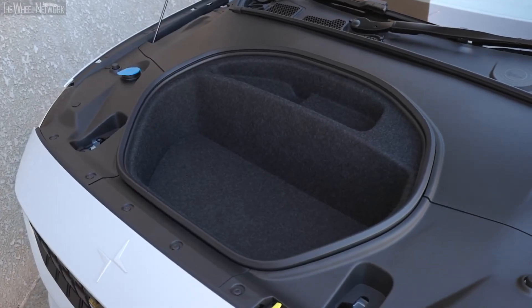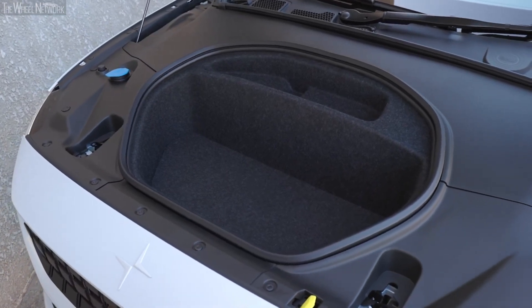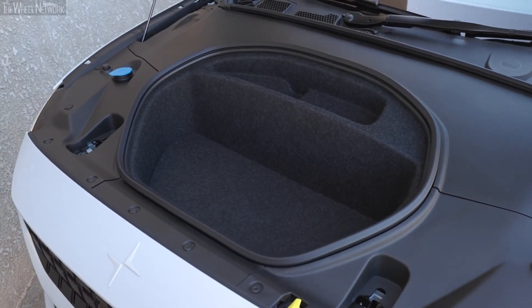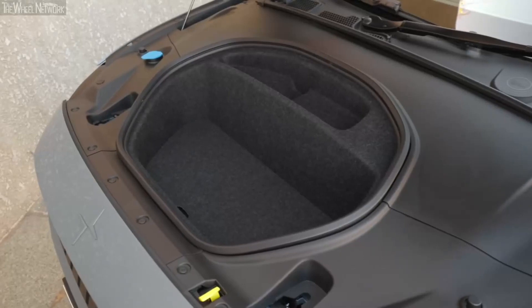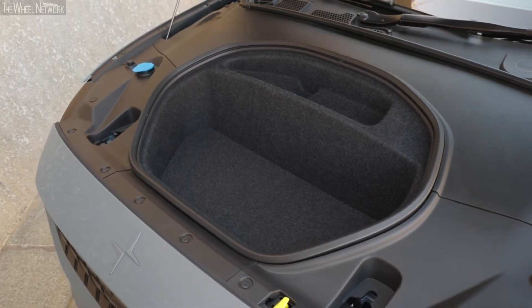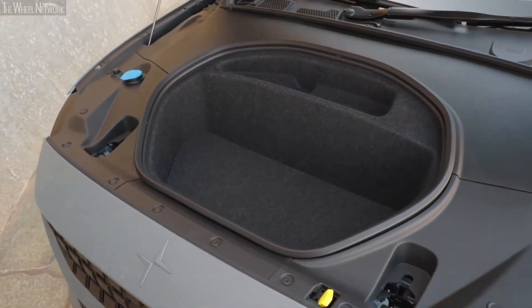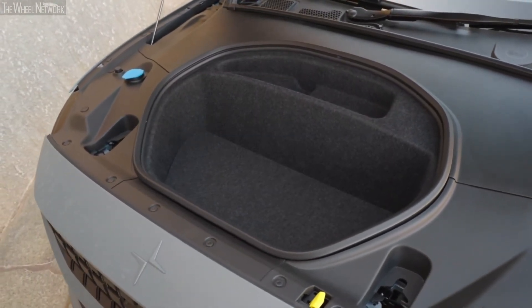The Polestar 2 gets a 1.2 cubic foot frunk under the hood. More than the space, what's important is that the frunk is shaped very nicely in a rectangular manner, which enables proper use of the available space. This makes it even more suitable for quick family runabouts, as the frunk is extremely convenient to use and gives additional space to carry luggage in case the usual trunk is full. The height of the frunk is also perfect, which makes loading easy.